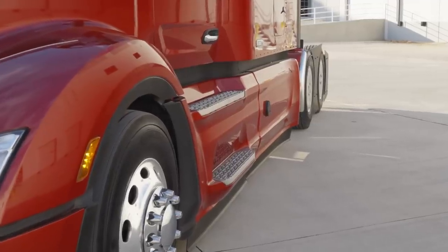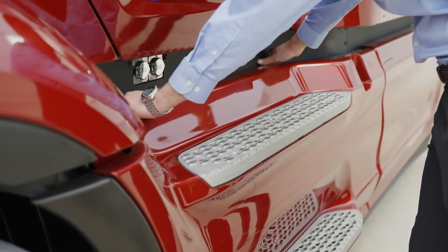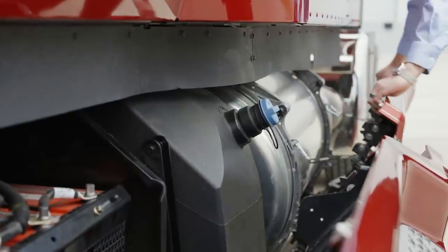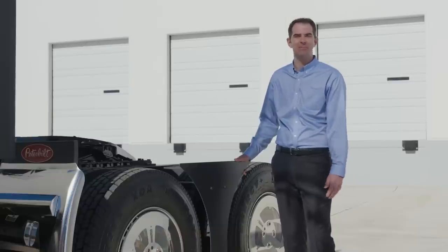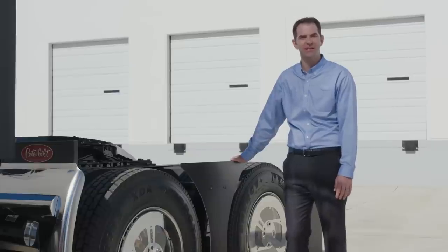The chassis fairings and closeouts are all new as well. A real highlight is the tool-free tip-out and removal, providing great access to batteries, fuel tanks, APUs, and the after-treatment system. Completing the exterior are the rear tandem fairings, designed specifically to complement the new chassis fairings and constructed from a robust material to withstand road debris.